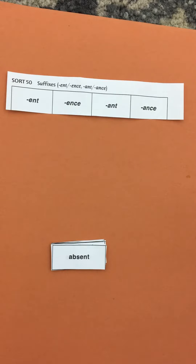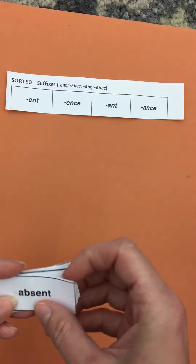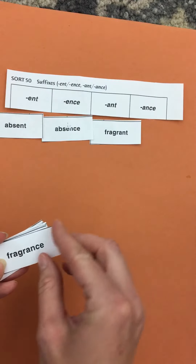Suffixes. We are going to be matching up the suffixes with their different endings. Absent with absence. Fragrant with fragrance.